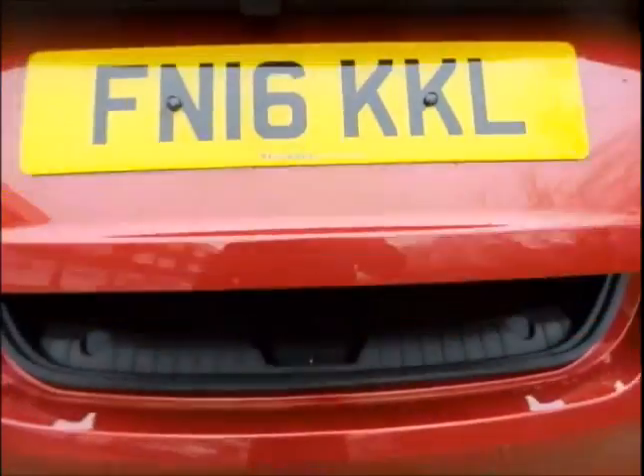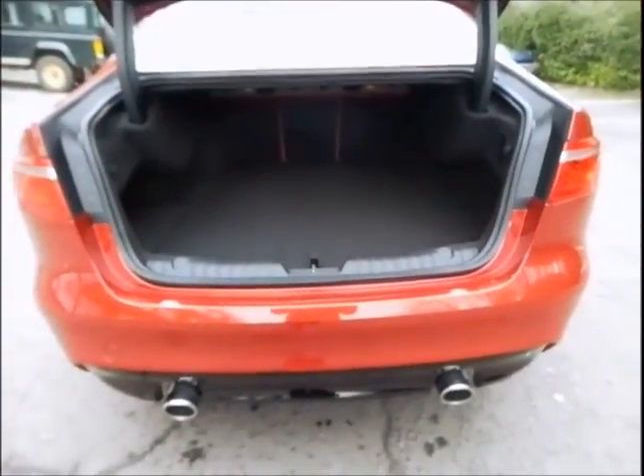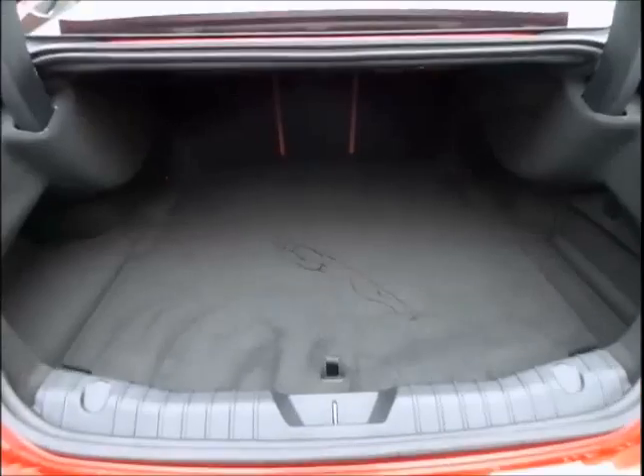Not only will you benefit from a 24-month Jaguar approved warranty, but the vehicle will be put through an extensive health check and inspection, making sure your approved used vehicle is in optimum condition ready for you to drive away.